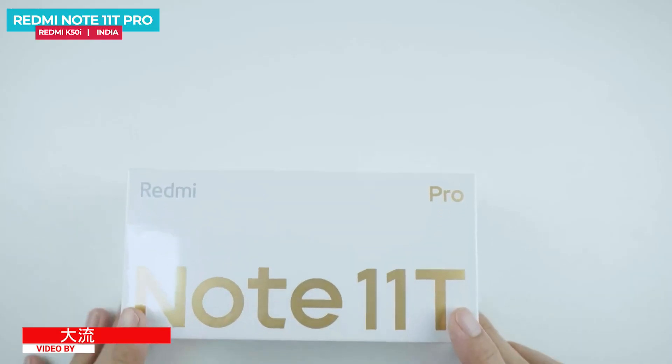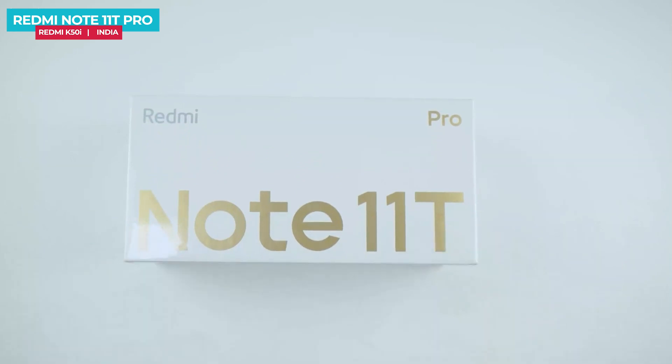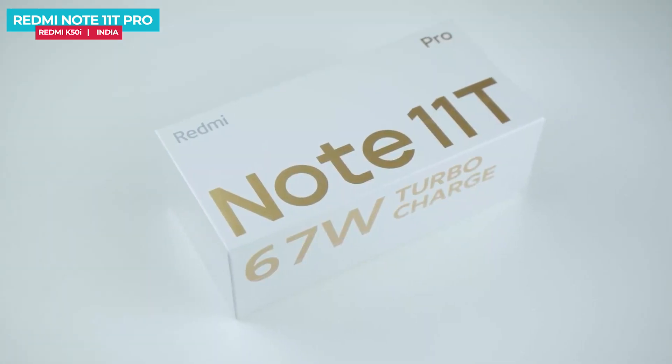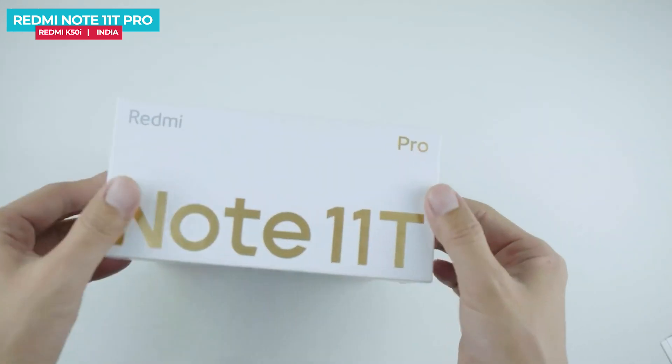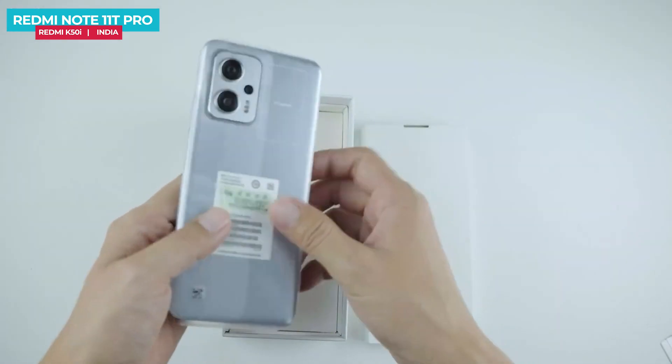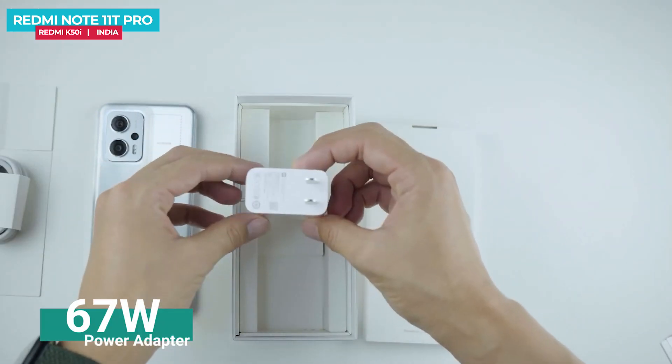This is the Redmi Note 11T Pro, which will carry the Redmi K50i branding in India. The box features turbo charging branding. Inside the box, there is the Note 11T Pro phone, a Type-C 2A cable, a power adapter, a clear case, and a user manual.